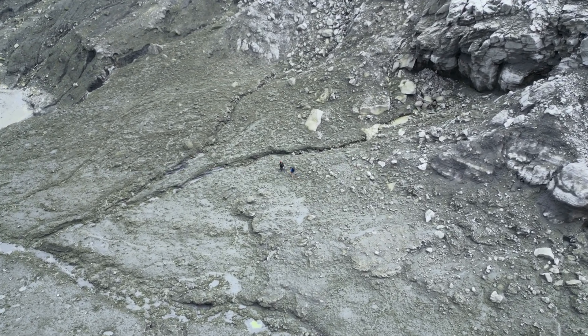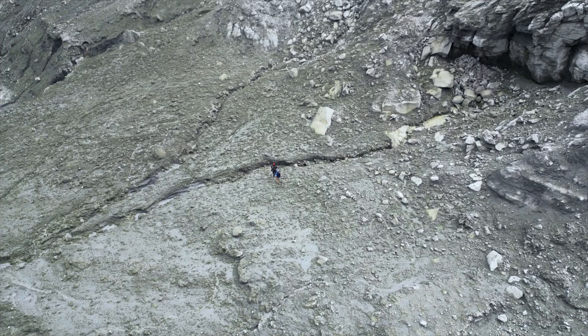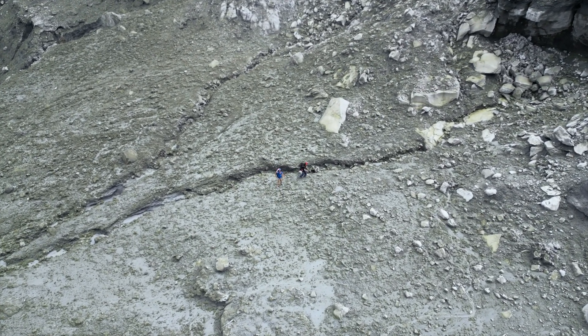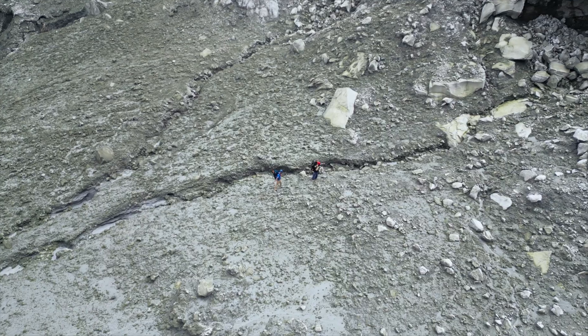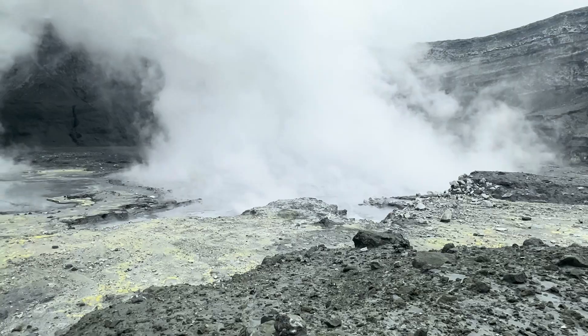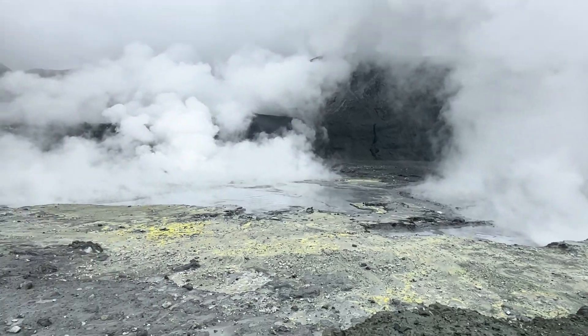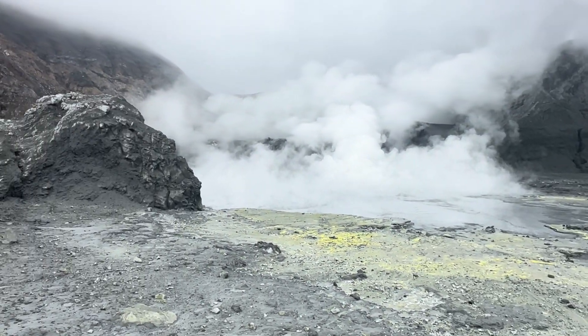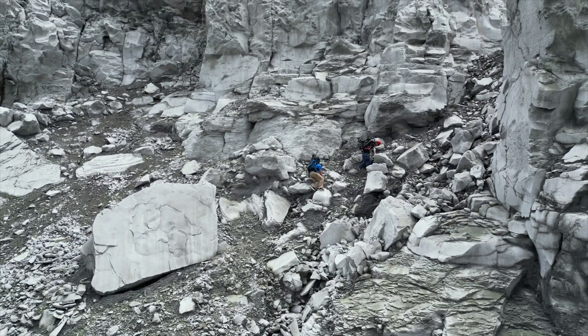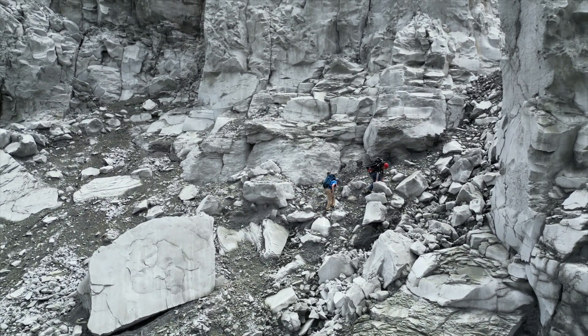Until now, scientists have had to climb down to the basal area of the volcano to manually place collection chambers and temperature probes into the soil, putting themselves at risk in the event of an eruption. Furthermore, access to the basal area is difficult. A drone can reach the crater in minutes, saving hours of climbing and carrying delicate equipment.